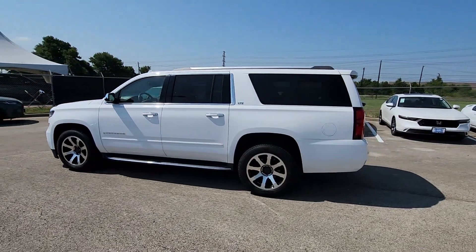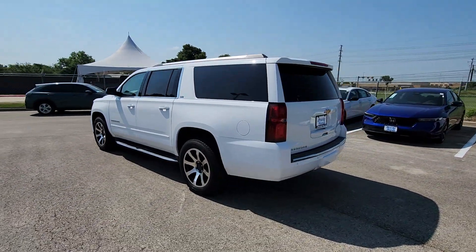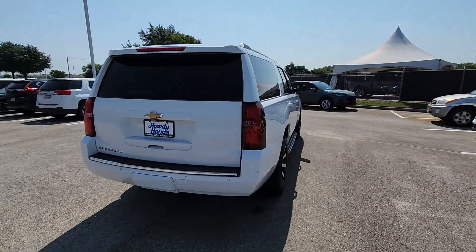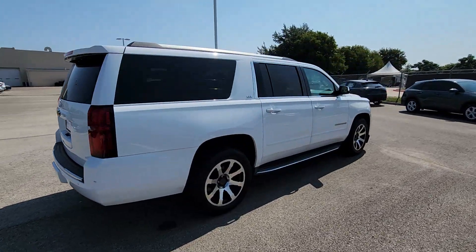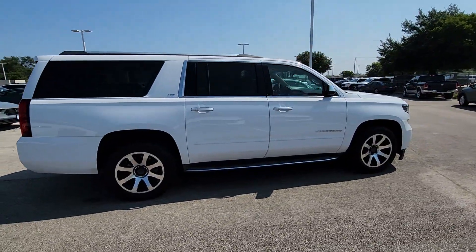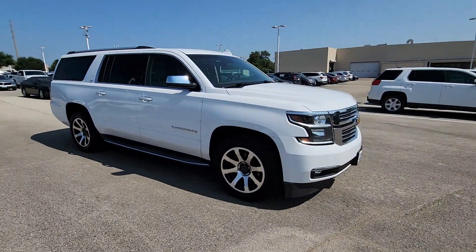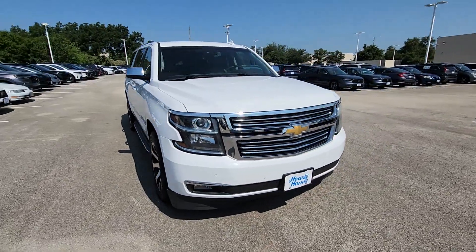Get a feel for the 2016 Chevrolet Suburban. With less than 120,000 miles on the odometer, this vehicle provides excellent value. The Chevrolet Suburban — the full-size SUV with the utility of a truck and the comfort and amenities of the ultimate family cruising vehicle.